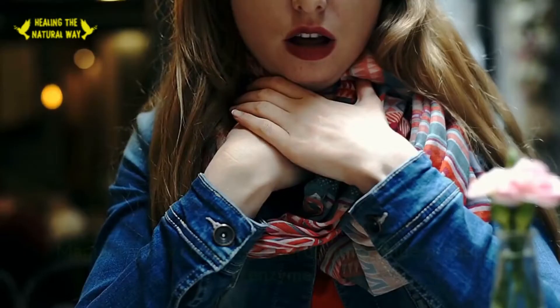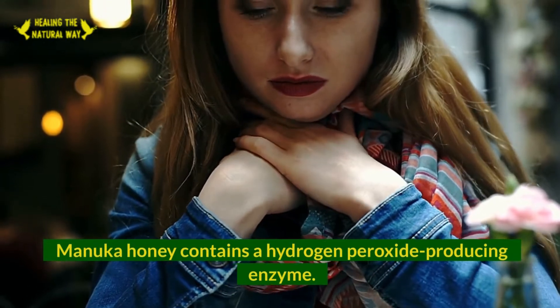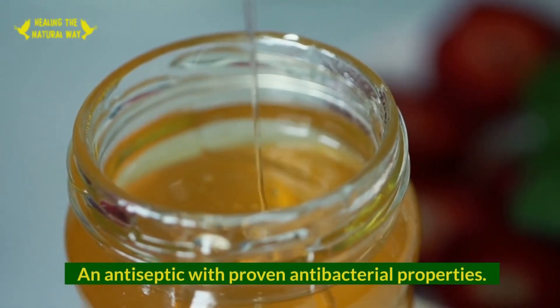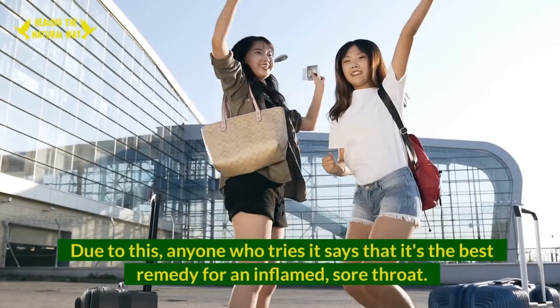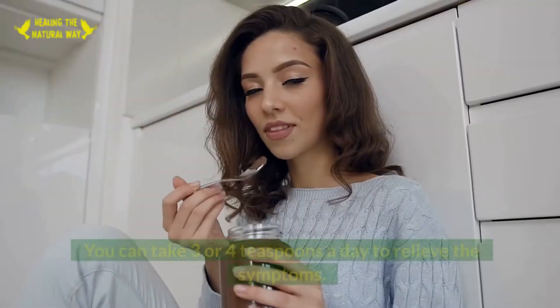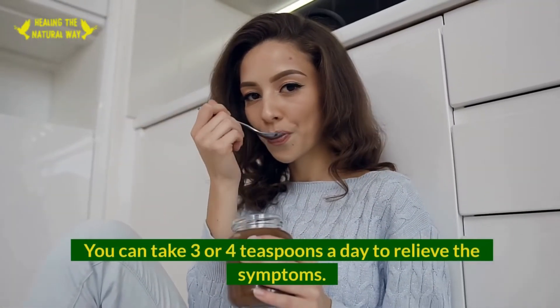2. Sore Throat. Manuka honey contains a hydrogen peroxide-producing enzyme, an antiseptic with proven antibacterial properties. Due to this, anyone who tries it says it's the best remedy for an inflamed, sore throat. You can take three or four teaspoons a day to relieve the symptoms.